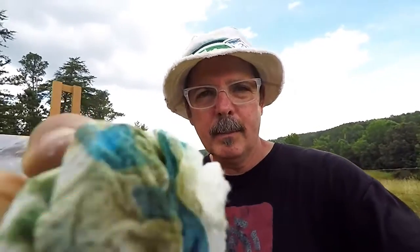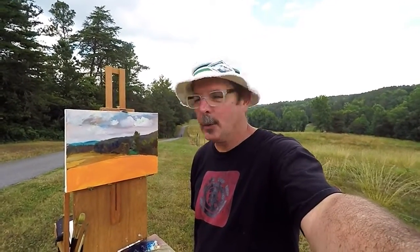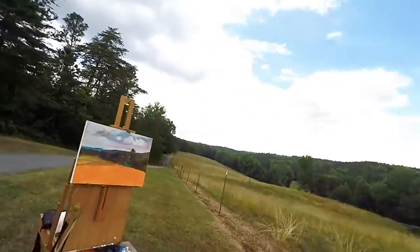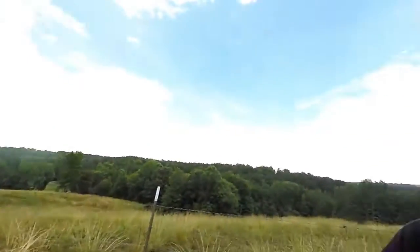I'm getting a little bit of rain — getting a little bit of rain from this one cloud, but I'm not complaining. It cooled it down a little bit. I think I got a good start on this one, and I'll kind of get this foreground going and see where this one ends up, so we'll keep pressing on before it really starts to rain.